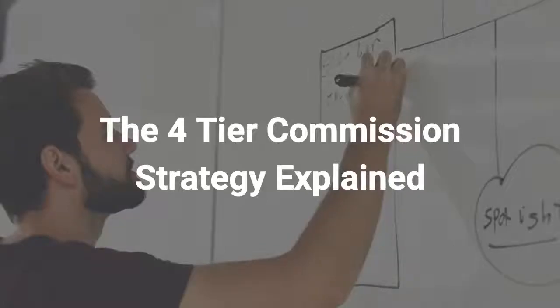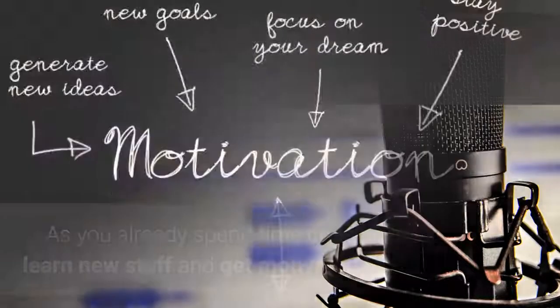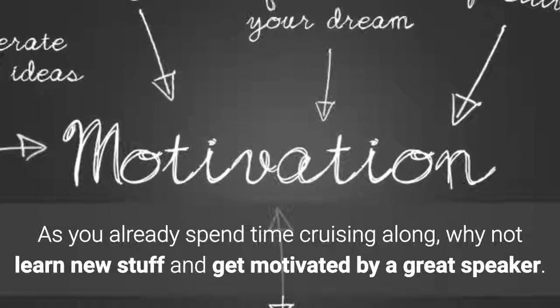The four-tier commission strategy explained. When Kurt is driving in his car, he likes to listen to podcasts. He highly recommends it. As you already spend time cruising along, why not learn new stuff and get motivated by a great speaker?